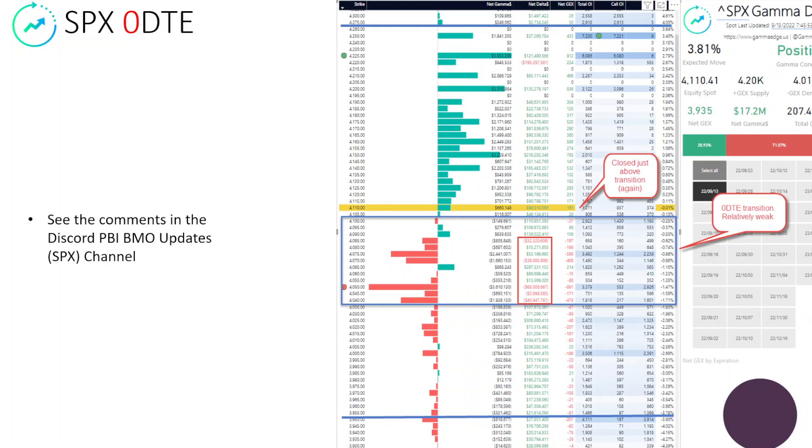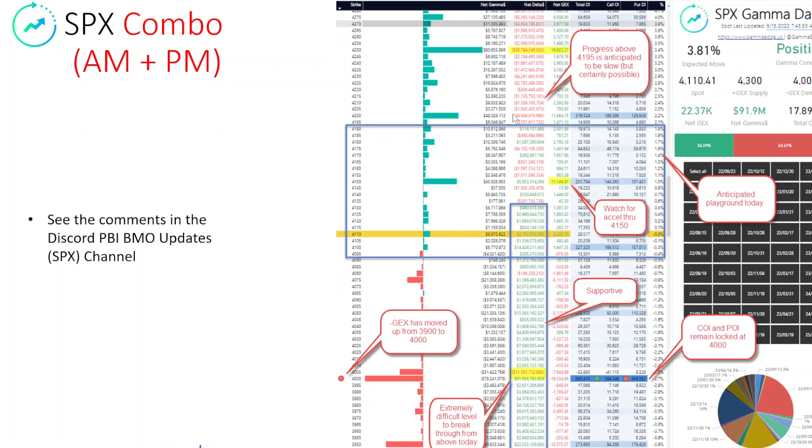The zero DTE is relatively weak — we're not seeing a lot of dominance here, and with the CPI range there's quite a bit of play between the top and bottom blue bars. Taking a look at the combo, the playground we're thinking about today is 4,090 to 4,495 and up. We do see support all the way down to 4,000. This area is somewhat of a transition area, so expect some wild swings. Minus GEX has moved from 3,900 up to 4,000, and plus GEX moved up to 4,300 from 4,150. Progress above 4,190 is going to be more difficult, though we're in significant positive gamma on the retail side heading up.